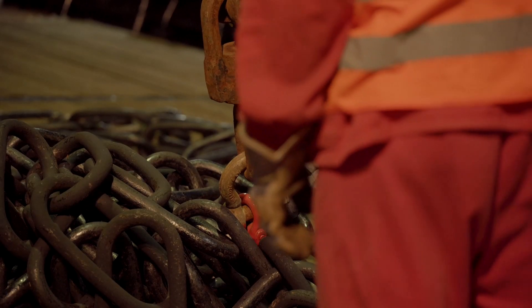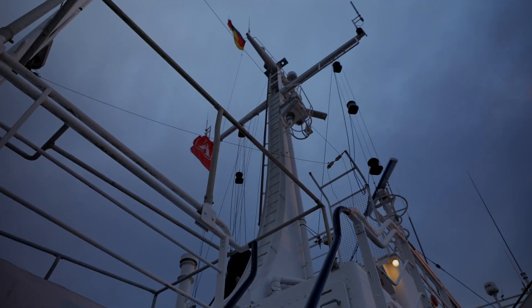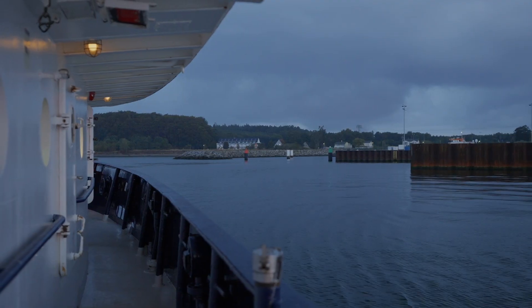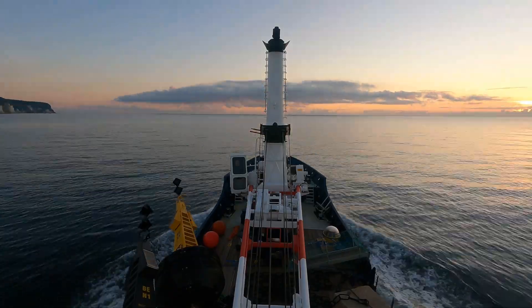Towards the end of 2022, construction will start on the OSS for Iberdrola's Baltic Eagle offshore wind farm. In order to ensure a safe working environment, Sabik Offshore was commissioned to mobilize Cardinal Buoys to mark the construction site.